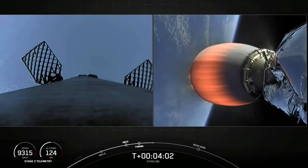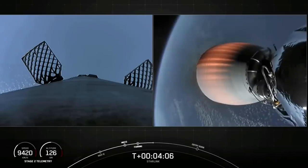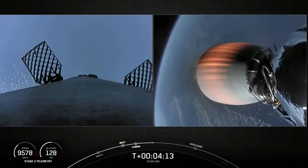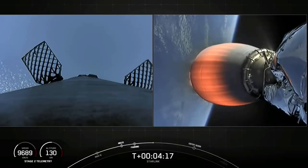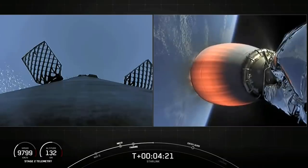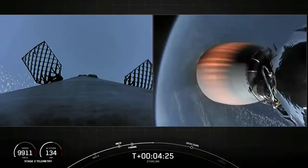Now, as stage 2 heads towards its targeted drop-off orbit, stage 1 will execute two burns in order to make its way back to Earth. And that first burn is called the entry burn. That's where three of the nine M1D engines will reignite. This helps to slow the stage down as it re-enters into the upper parts of the Earth's atmosphere.